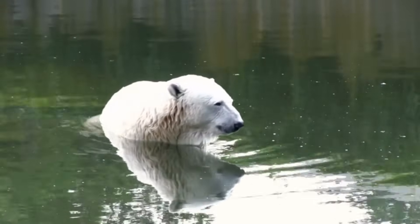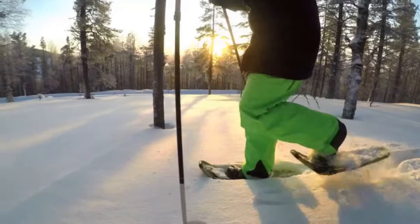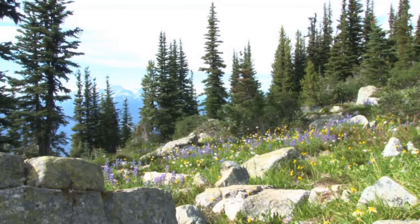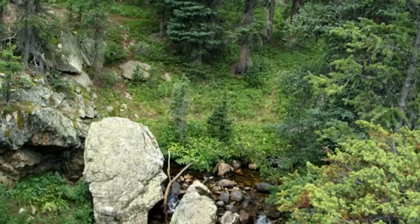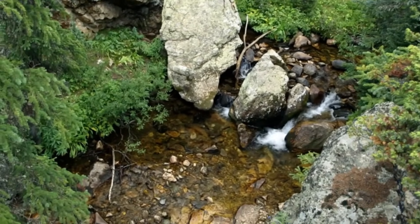Although the taiga has above average precipitation, the ground freezes during the winter months and the plant roots are unable to get water. The narrow needle-like structures found on the coniferous trees limit the water loss through transpiration but also allow the plant or tree to practice photosynthesis.